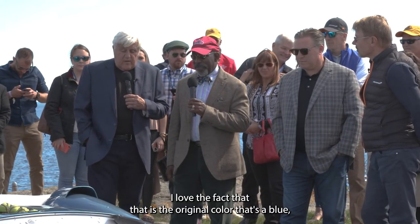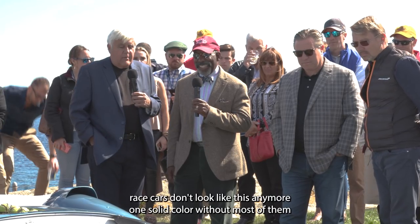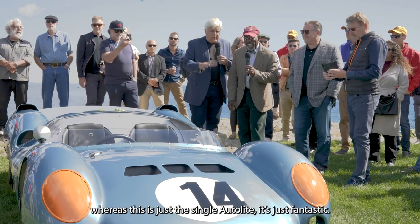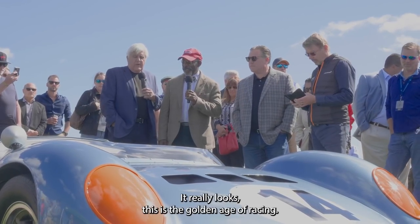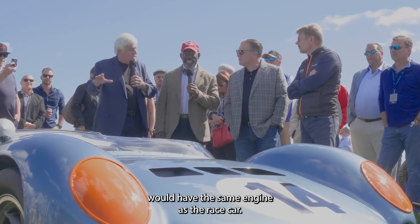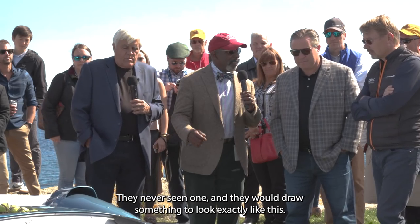I love the fact that that is the original color. That's a blue — I don't know why we don't see that blue anymore. It's such a beautiful color. And race cars don't look like this anymore — one solid color. Most of them now have McDonald's and Tampax and everything else all over them. Whereas this, just the single auto lights logo — it's just fantastic. This is the golden age of racing. It really was that time when race cars resembled road cars; you could have the same engine as the race car. And little boys and girls could draw a race car they'd never seen, and they would draw something that looks exactly like this.